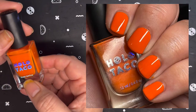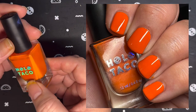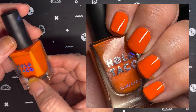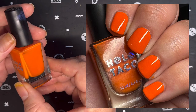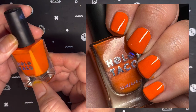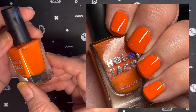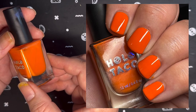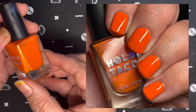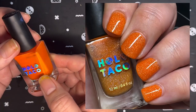Next up from Holo Taco, I have Oh My Gourd. This came out in 2022's Simply Holo-ween treat bag and came out with several other polishes, including a gorgeous purple. This is a true bold orange creme polish according to Holo Taco's website, and I was able to get full opacity in three coats.